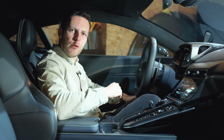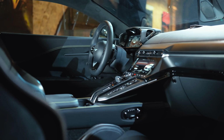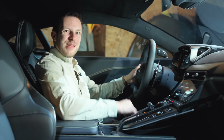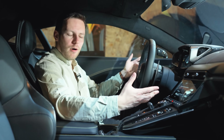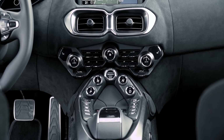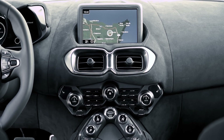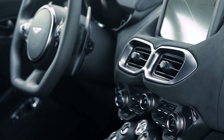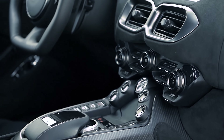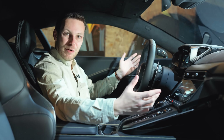Hold it right there — do not come another step closer if you are the owner of a current, now old, Vantage, because once you have a look at this you might spontaneously combust with jealousy. The interior of the old Vantage was its weak spot. It was nice in that it was button-focused and not covered in touchscreens, but the infotainment borrowed from Mercedes was so dated it made the V600's radio look cutting-edge, and the whole thing was pretty fussy.